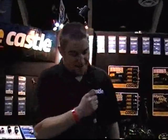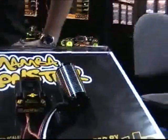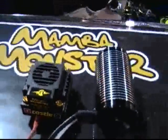This is Joe Ford with Castle Creations here at RCX Expo 2008, debuting the all-new Monster Max system. We have the speed controller — it's capable of up to 6S LiPo, 200 amps — and the motor we've licensed from Steve New, the 1515 1Y series.